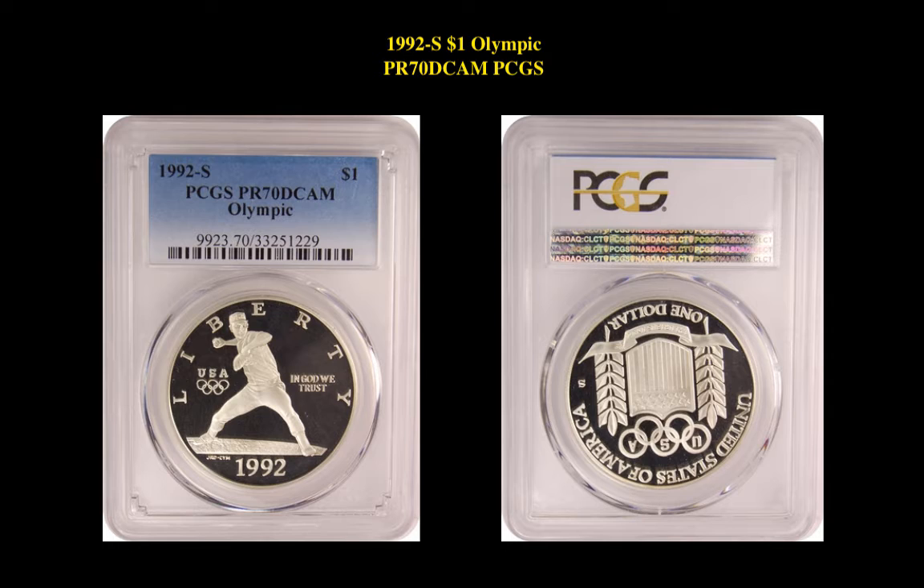The next coin is a 1992S $1 Olympic PCGS PR 70 Deep Cameo. This coin is currently for sale in our marketplace at $549.